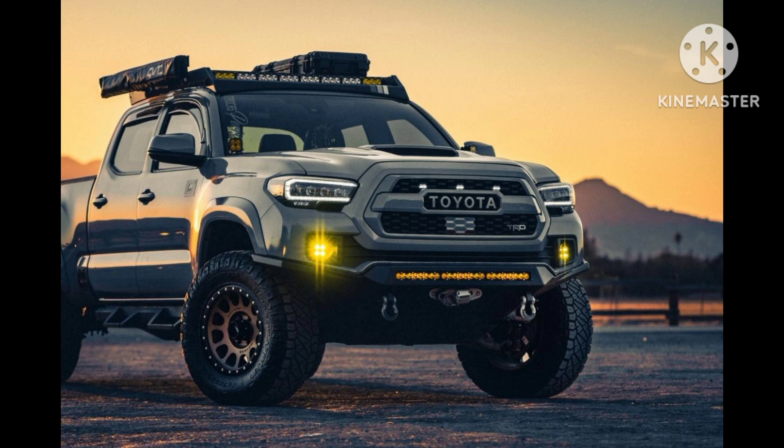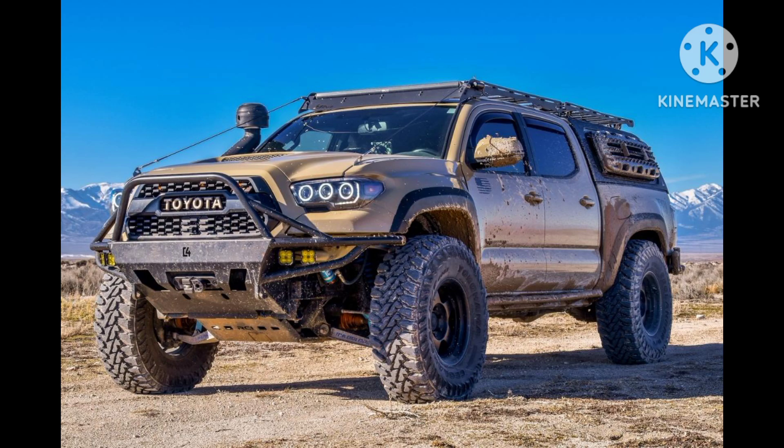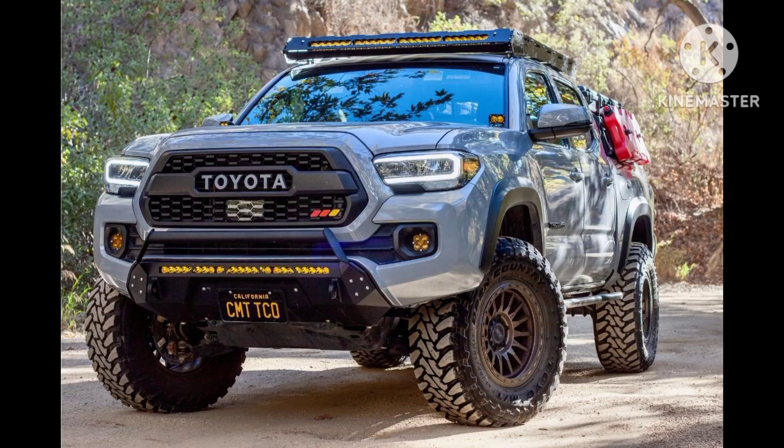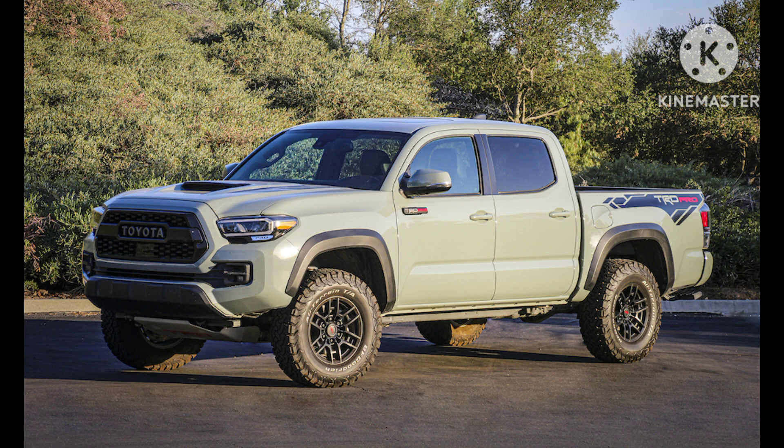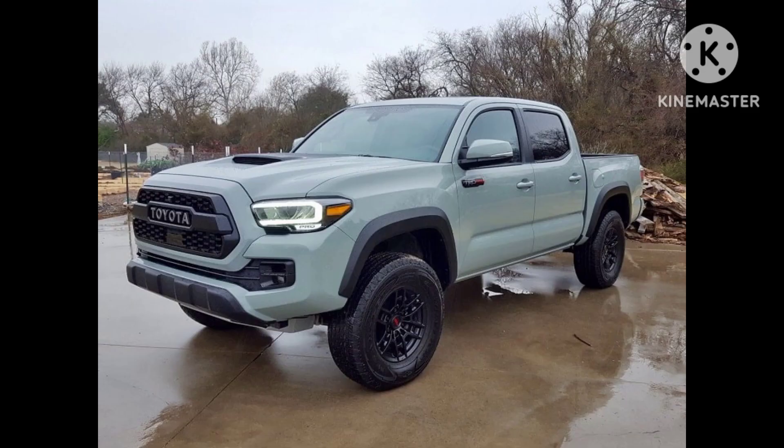The Tacoma is available in both two-door and four-door configurations, with seating options for up to five people. The interior design emphasizes functionality and durability, with easy-to-clean materials and a driver-focused layout. Despite its rugged nature, the Tacoma offers modern comfort and convenience features, such as touchscreen infotainment systems, smartphone integration, and advanced safety technologies.